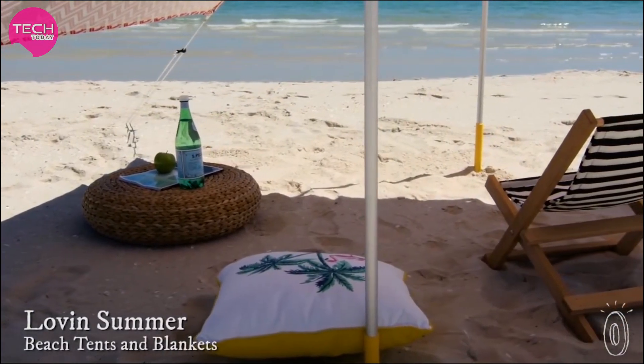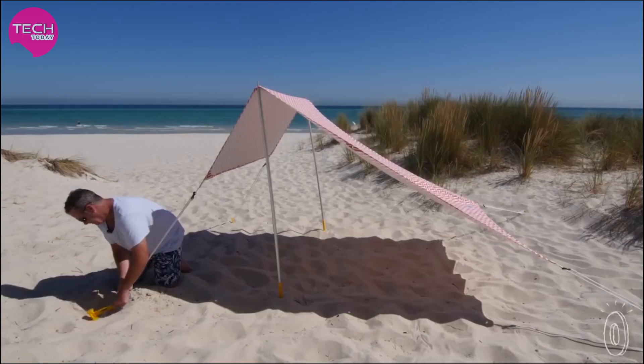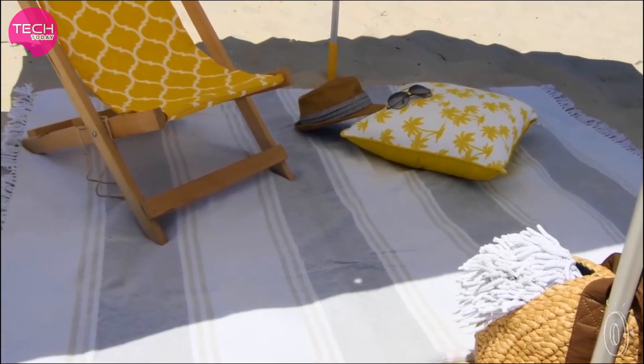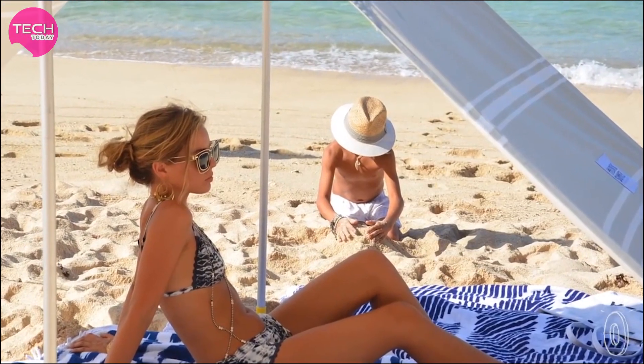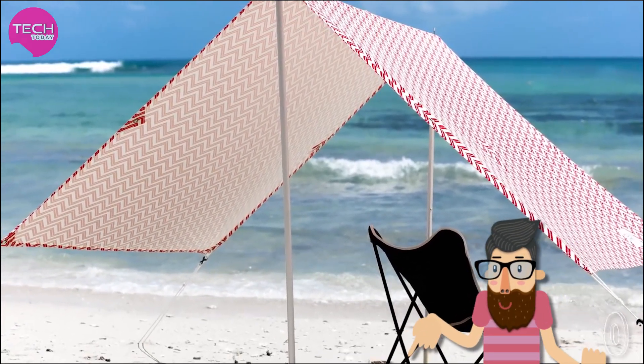Not only is this beach tent comfy to lay under, it's also super safe and looks graceful once it's up. You can hitch it in minutes, and while you're underneath, the canvas has UPF 40 to block 97% of UV rays, and the A-line structure doubles as an entryway so you don't miss out on that cool beach breeze.